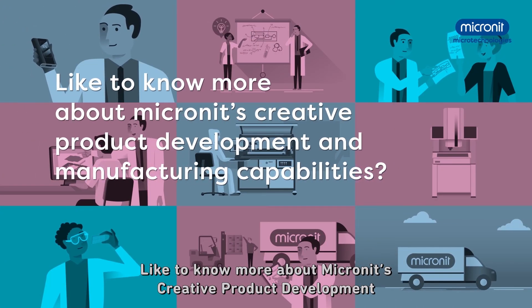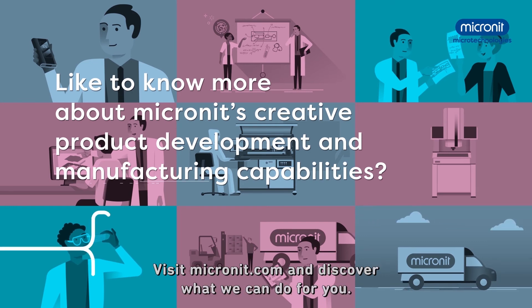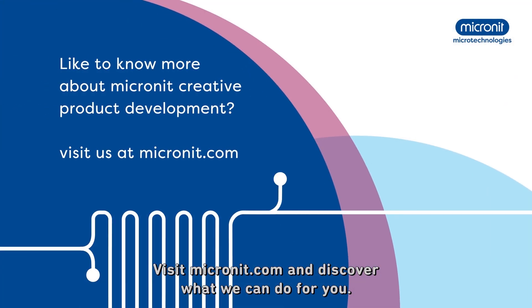Like to know more about Micronit's creative product development and manufacturing capabilities? Visit Micronit.com and discover what we can do for you.